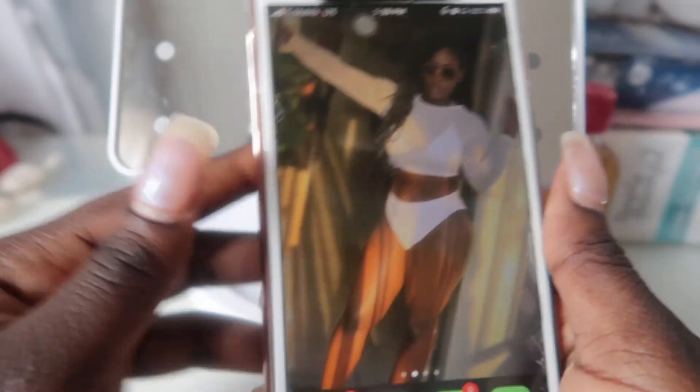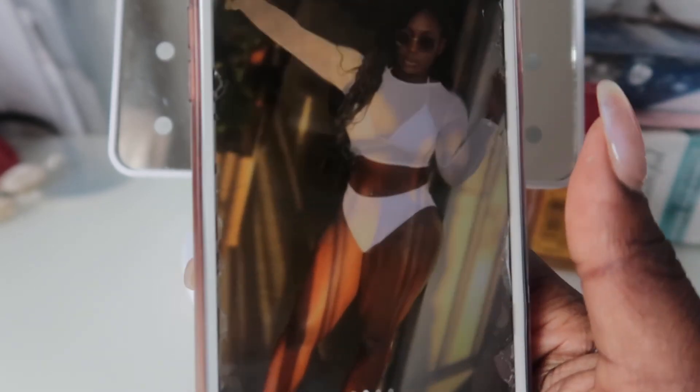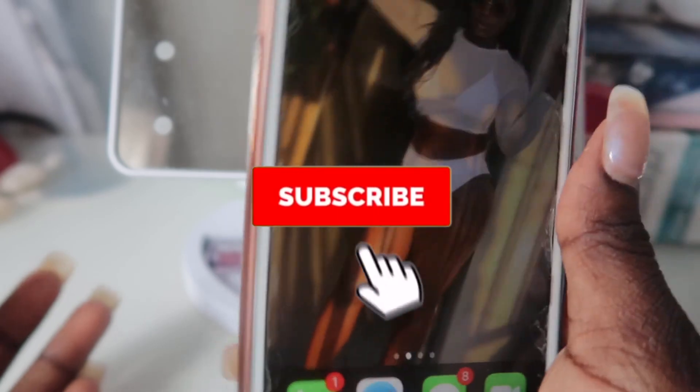Yeah, that's about it — that's all that's in my phone. Thank you guys for watching this video, I will catch you guys in my next one. Bye!